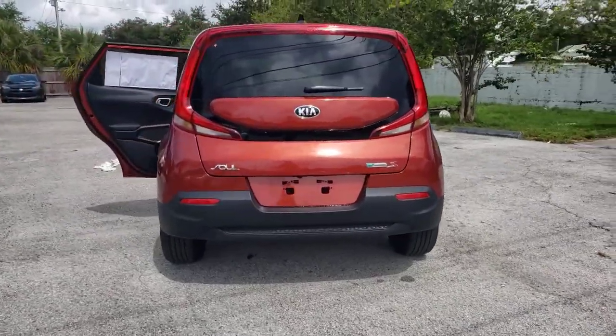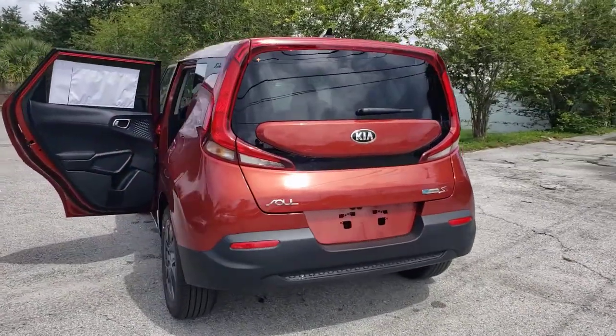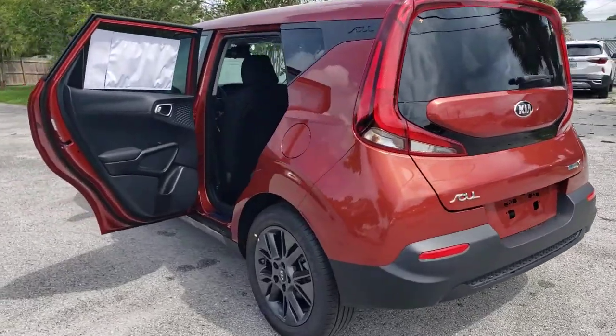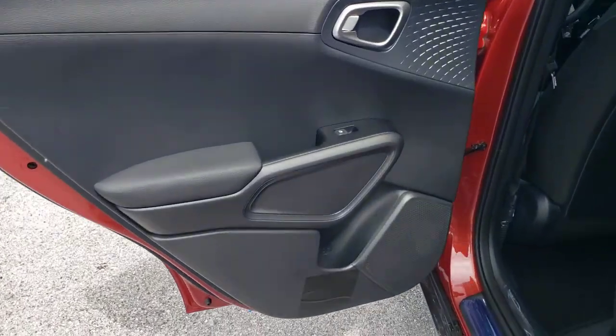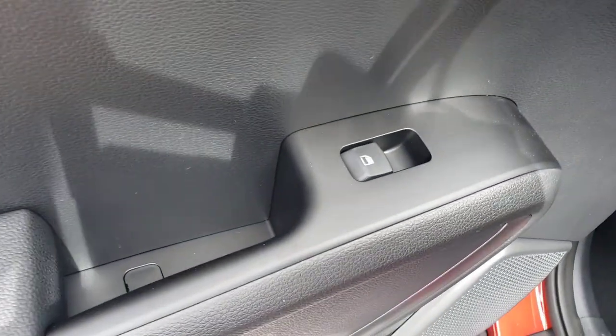These are just some of the great options this vehicle comes with: electronic stability control, trip computer, power windows, bucket seats, wheel locks, four-wheel disc brakes, and power steering.